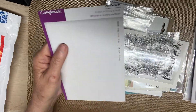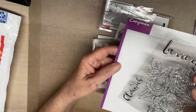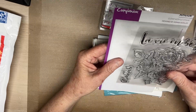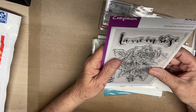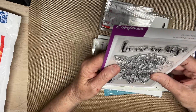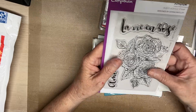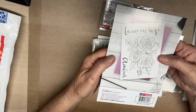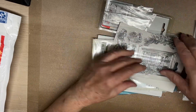This says champion. And that must be this stamp set. Beautiful - looks French. Clear acrylic stamps. Beautiful. This is what it looks like. Love it. It's Crafter's Companion.